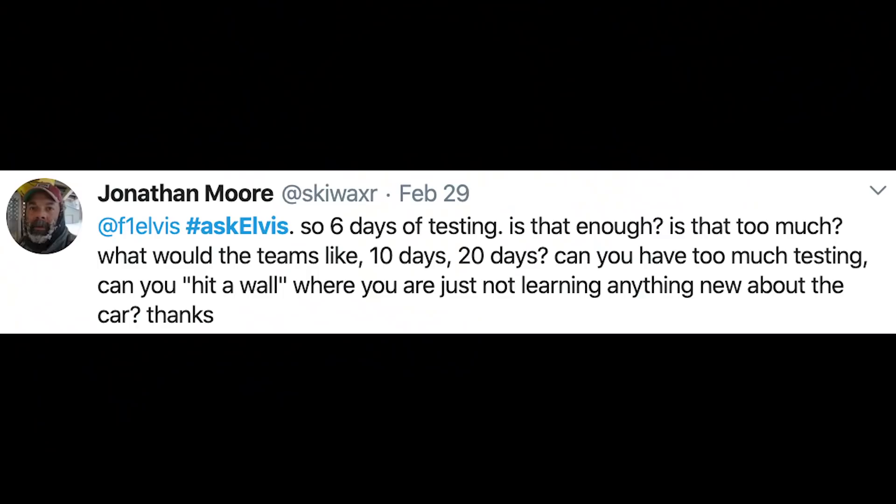Jonathan Moore says: six days of testing — is that enough, is that too much? What would the teams like — 10 days, 20 days? Can you have too much testing, can you hit a wall where you're just not learning anything anymore? The reality is that teams would test every single day if they could, because I don't think you can ever learn enough, you can never be too well prepared. As fans I don't think we want the teams to be that well prepared, but as a team that's exactly what you want — and back in the old days that's pretty much what we did.